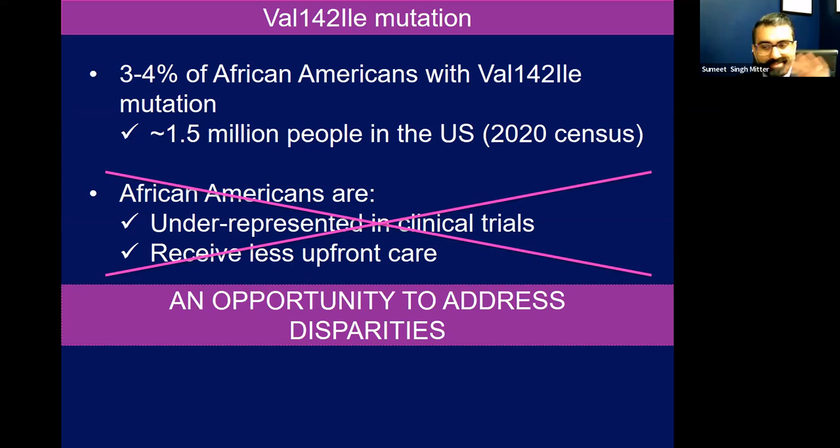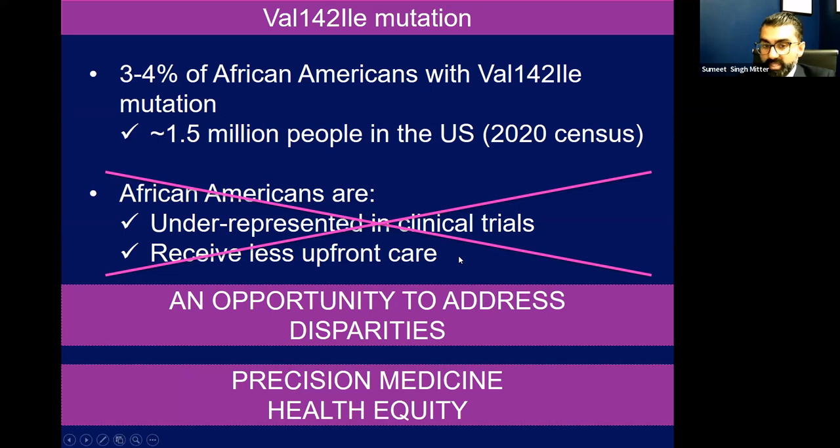You don't want to miss a diagnosis because a patient just appears to have hypertension or chronic kidney disease — there could be something else going on. So we want to address disparities and offer precision medicine and health equity to our patients so they get the right therapy.